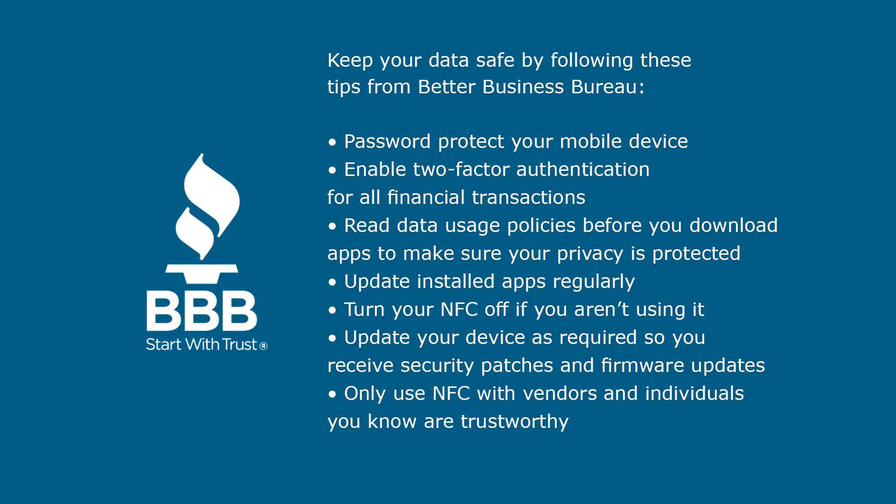Keep your data safe by following these tips from the Better Business Bureau. Password protect your mobile device, enable two-factor authentication for all financial transactions, read data usage policies before you download apps to make sure your privacy is protected, and update installed apps regularly.